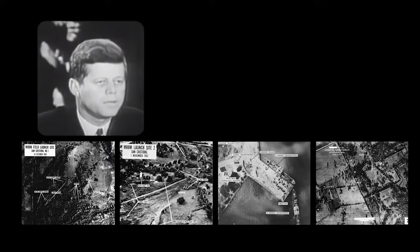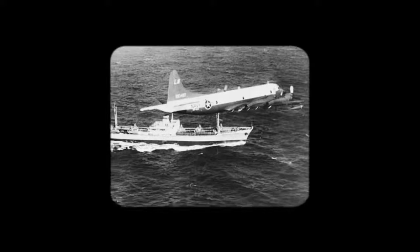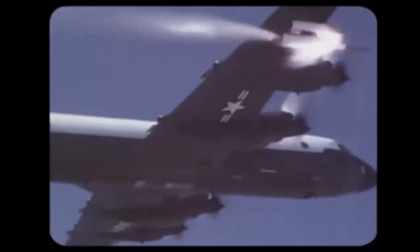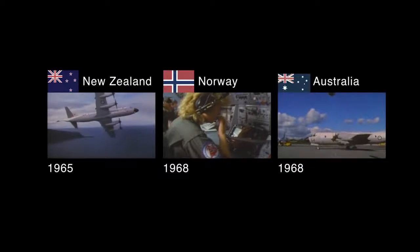This new plane quickly gained international attention, flying blockade patrols during the Cuban Missile Crisis. Because of the publicity that came with the Cuban Missile Crisis, the P-3 Orion became a household name. Later that decade, it took on a variety of missions during the Vietnam War. And during the 1960s, international operators got on board.